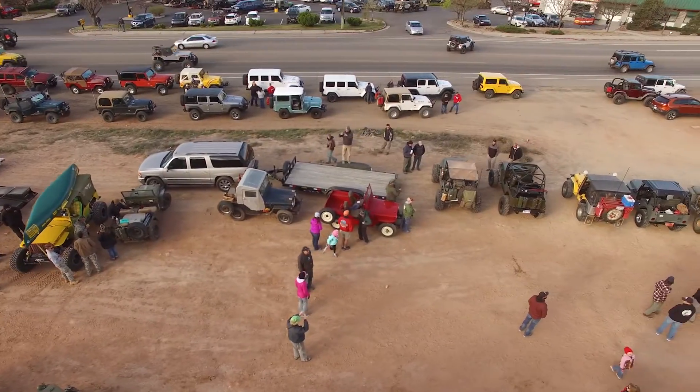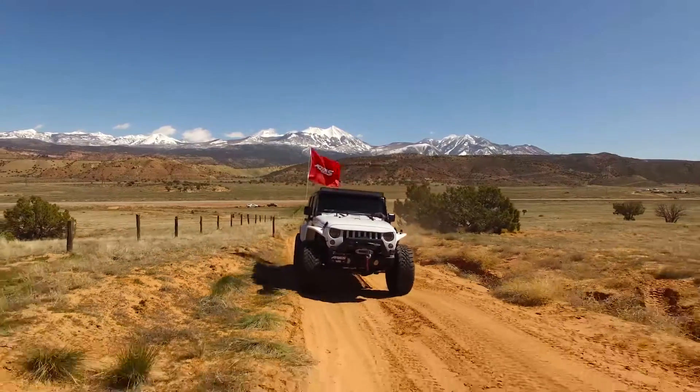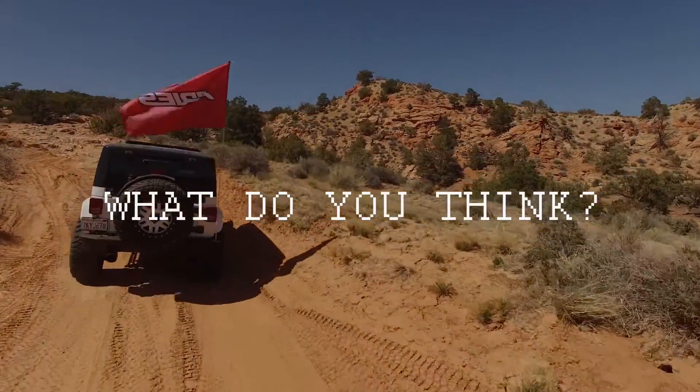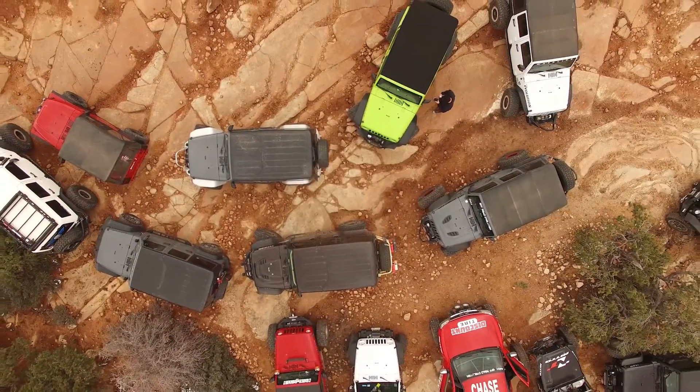So there you have it — some awesome concept vehicles brought to you from Jeep, unveiled at the 2016 Eastern Jeep Safari in Moab, Utah. Which ones do you like, and which ones don't do it for you? Let us know, and as always, keep building!